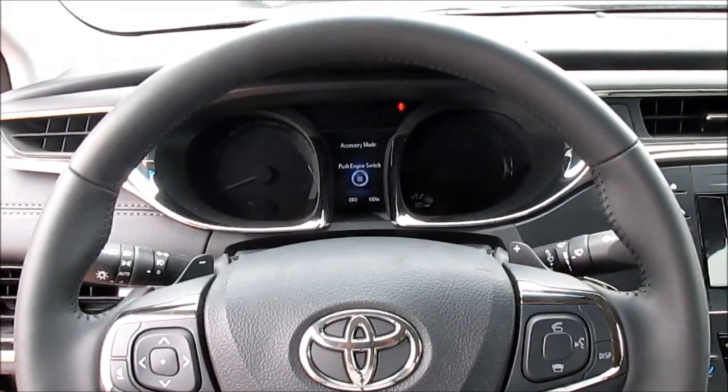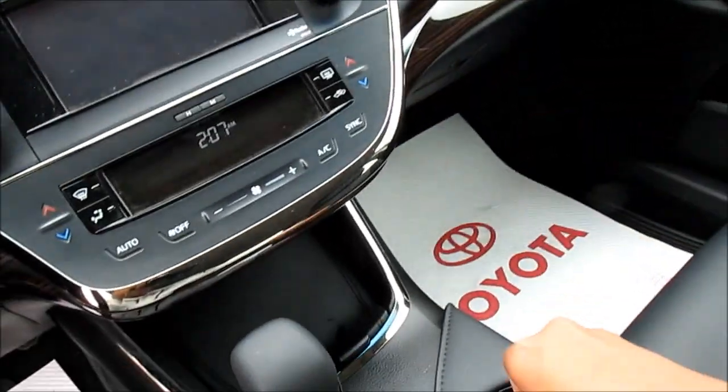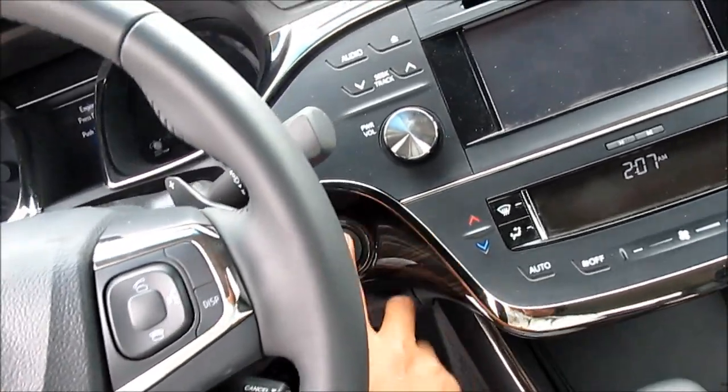This vehicle has push button ignition, so just keep the key fob in the vehicle, put your foot on the brake, and hit the button to start.